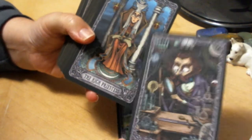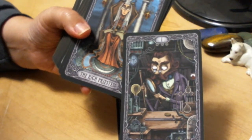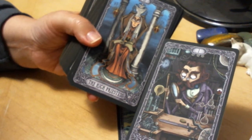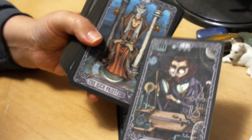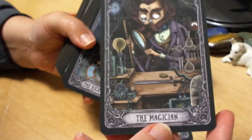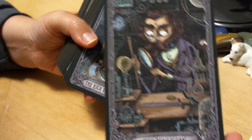Absolutely. In fact, if I'm recalling correctly from my first walkthrough, this could even be a love deck, because of the number of instances in which the traditional meaning of a card has been altered a little bit to make it more love-focused. The Six of Wands is one card.